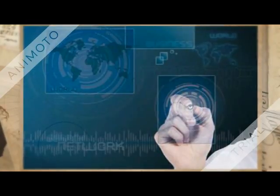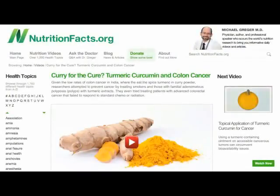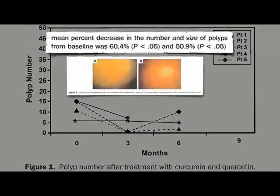What is curcumin? Researchers showed that those at high risk for colon cancer could reverse the progression of their disease by taking curcumin, the yellow pigment in the spice turmeric and curry powder, cutting down on precancerous lesions and even pre-pre-cancerous lesions.